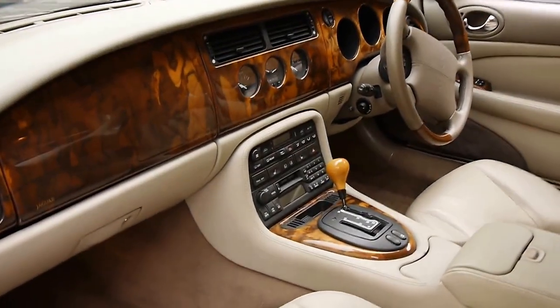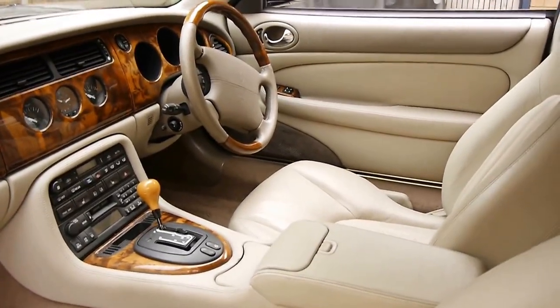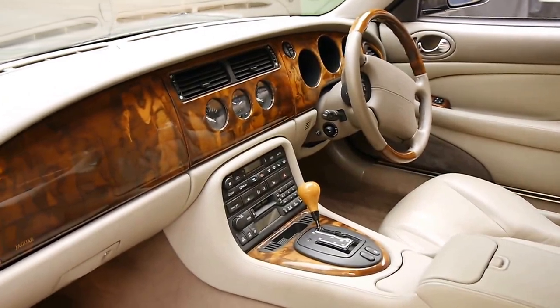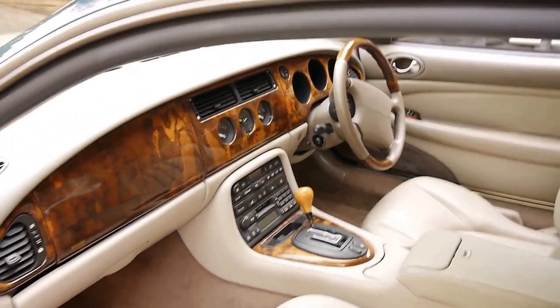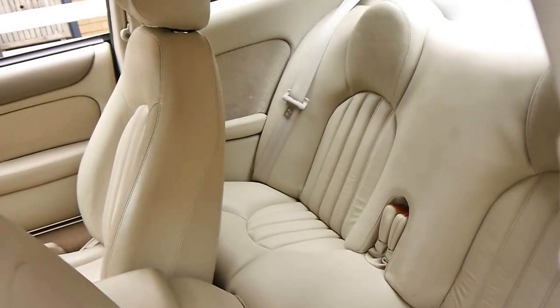They've got so much timber — you really can't have too much timber in a Jaguar. Surprisingly, the seats are in particularly good condition. The radio works well and all the electrics work well. It's a four-seater, as you can see in the back there.